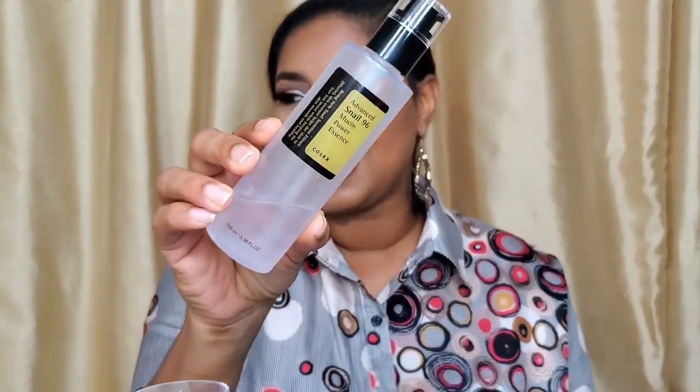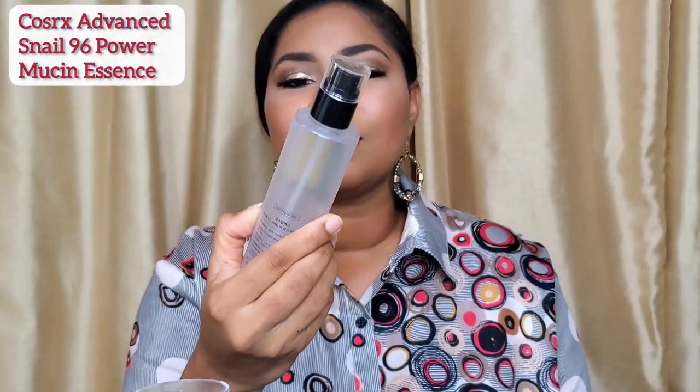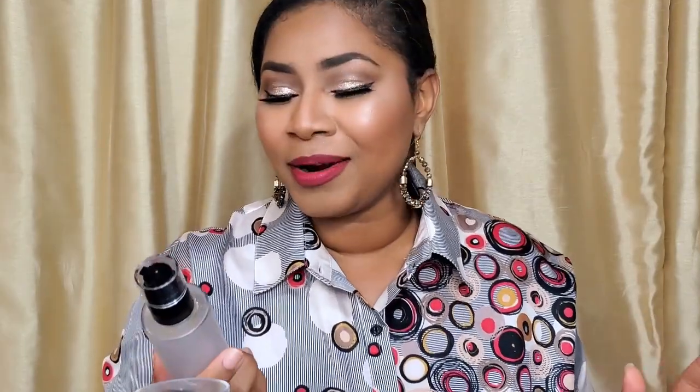The last in my most used essences would be the COSRX Advanced Snail 96 Mucin Power Essence. This is most used, but not for my skin — I mention it here only because I grabbed for it for my hair. I've gone through maybe one and a half bottles of this during the year, and it was used mainly on my hair. It's fabulous for that.